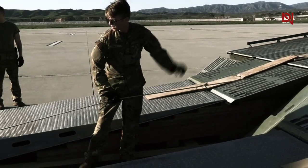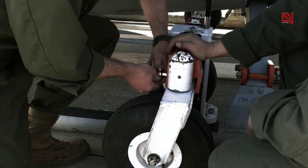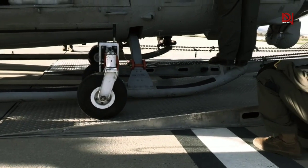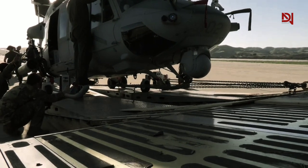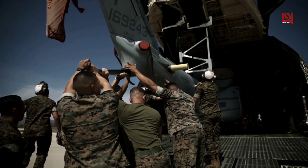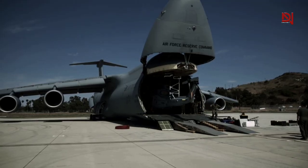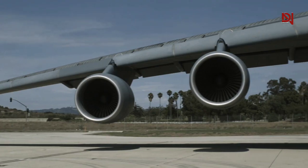Military personnel skillfully attach four ground-handling wheels to the skids, enabling the helicopter to be effortlessly elevated from the ground for towing purposes. Once the rotor blades are folded, they are securely fastened to specialized blade fold racks to ensure safe transportation. A winching system is employed to carefully maneuver the helicopter alongside the loading ramp, and the helicopter is meticulously secured to the floor attachments within the bay using heavy-duty chains.